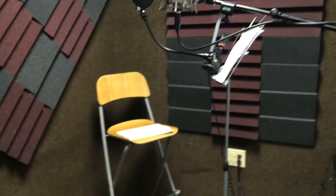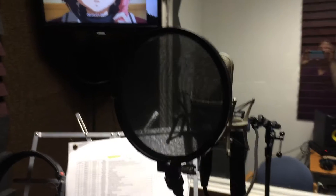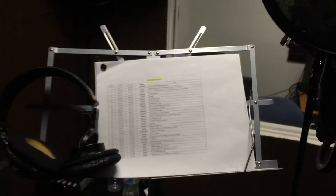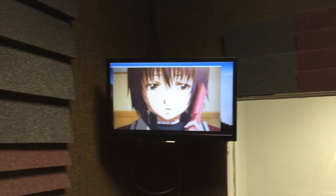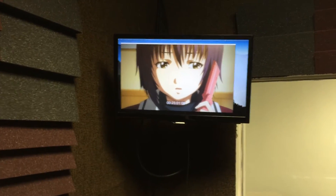This is the entrance to the ADR booth. There you go, we go in — there's the microphone and a seat, although it's rarely used because I have everyone up and moving the whole time they're recording. Here's the mic, it's a very nice mic, with a pop filter to prevent P's from popping. Here's the script, and here's the monitor so the actors can see whatever they're syncing their voices to.